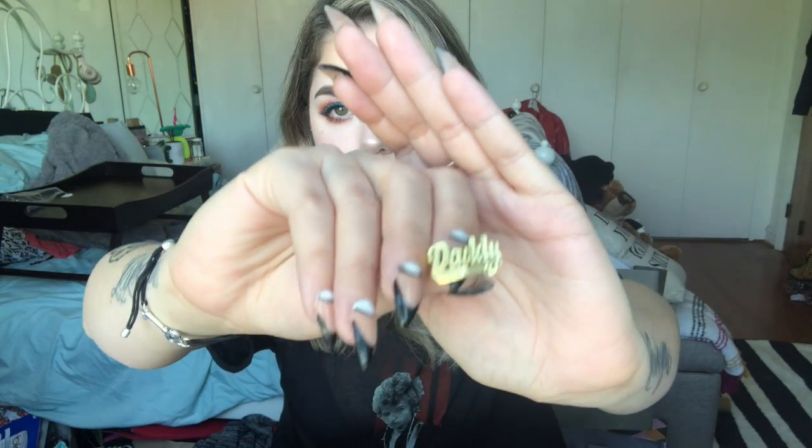The first ring says 'daddy' — obviously — and the second, a little smaller, says 'meow.' When I was in college 'meow' was basically my catchphrase. These were on sale. I don't remember the exact price but I'll link them below with that info.